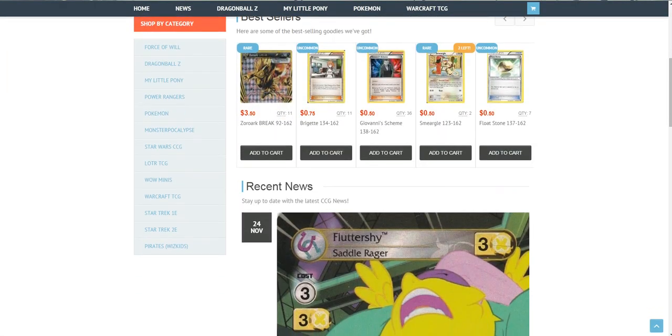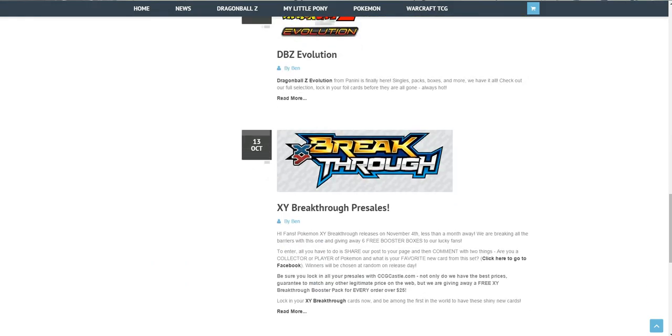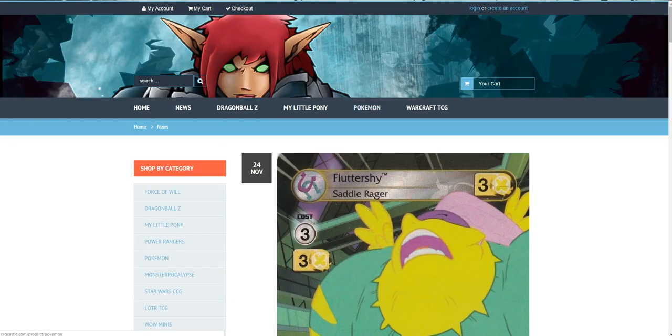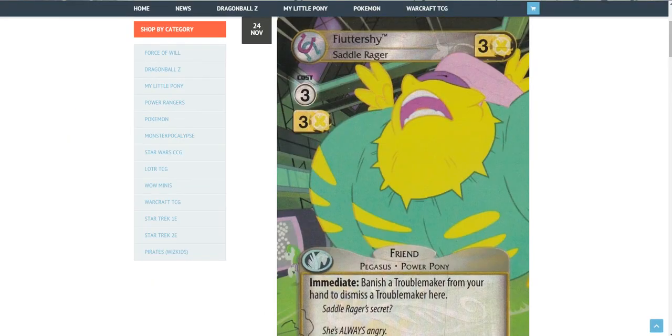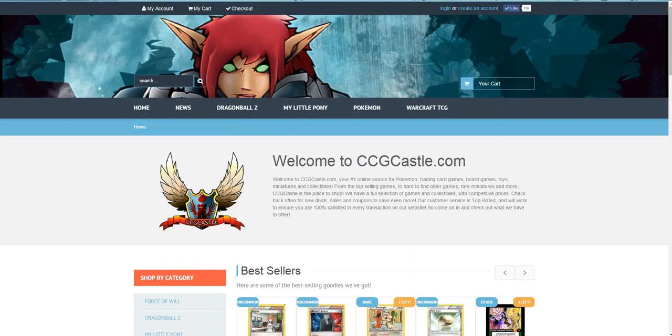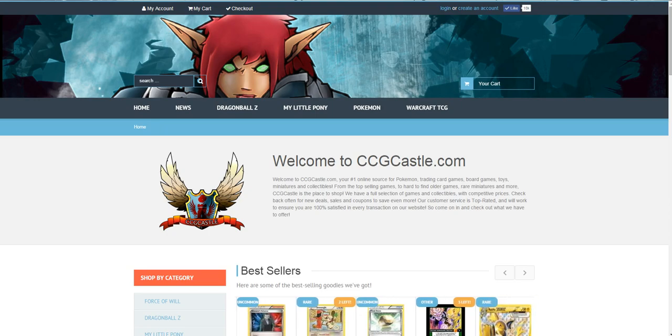Don't forget to check this webpage. They also have news and other stuff. You should probably create your account on this page — you can also link it with your Facebook. You should probably start buying from them. Until the next time, stay tuned. I will also make a few more decks and reviews in the coming week.